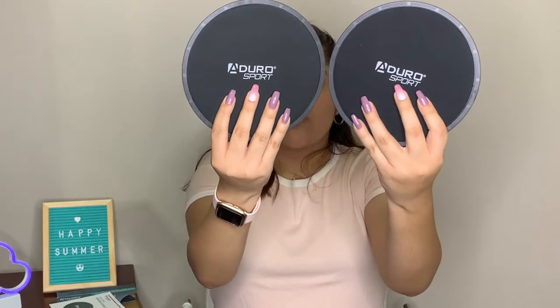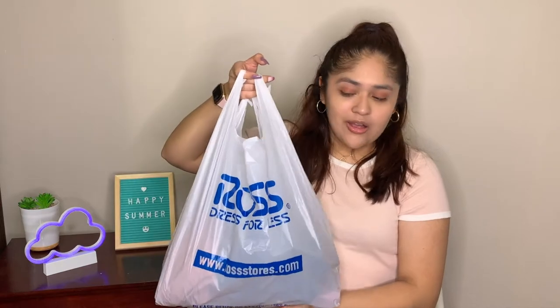All you have to do is put the disc under your feet and do things like mountain climbers — just be careful because it can be slippery. They're amazing for working out, Pilates, or getting that extra burn. Now moving on to Ross — this is my first time ever going to a Ross store. There aren't many nearby so I had to drive quite a distance, but I've been seeing Ross all over TikTok with amazing deals, so I was very excited.